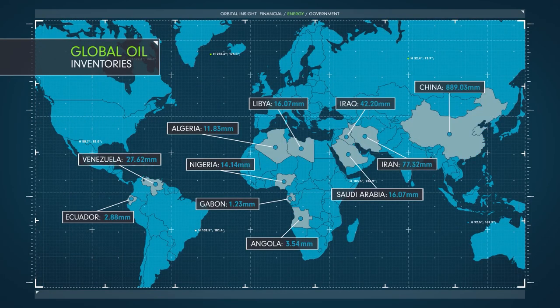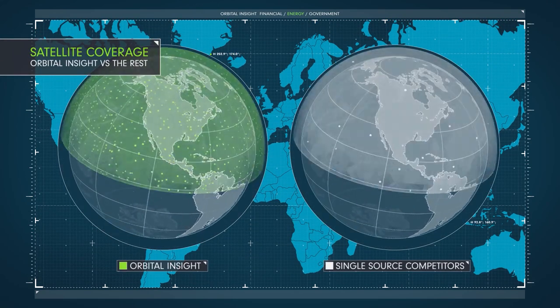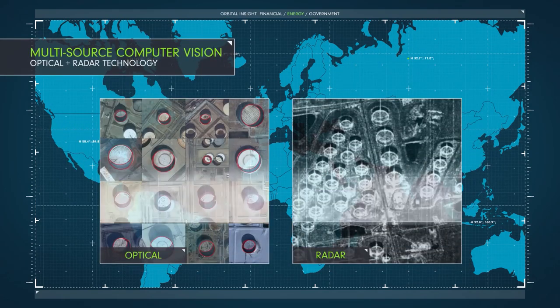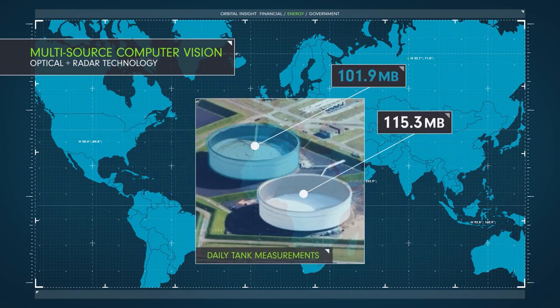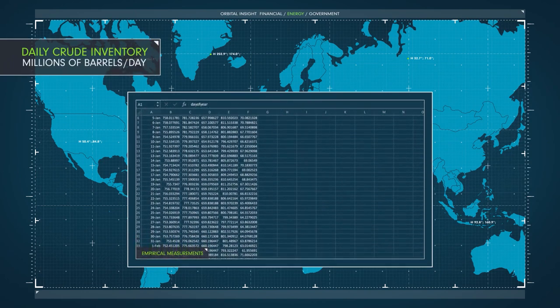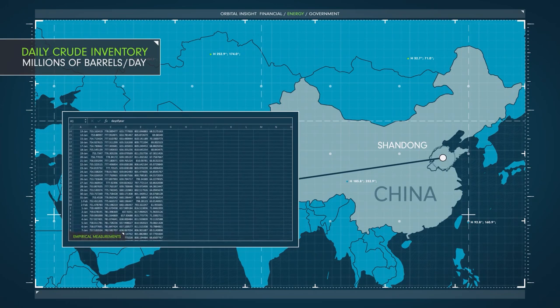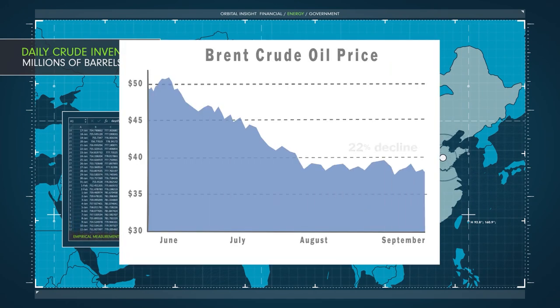Orbital Insight sells this data to hedge funds and energy companies amid the increasing uncertainty in the world's oil markets. This allows funds to keep day-to-day updates in the energy markets, as opposed to just following the company's quarterly filings, and gain valuable insights into emerging markets where oil storage data is either less available or less reliable. Last year, the company disclosed that China had been secretly stockpiling oil reserves, sending markets tumbling amidst the higher supply.